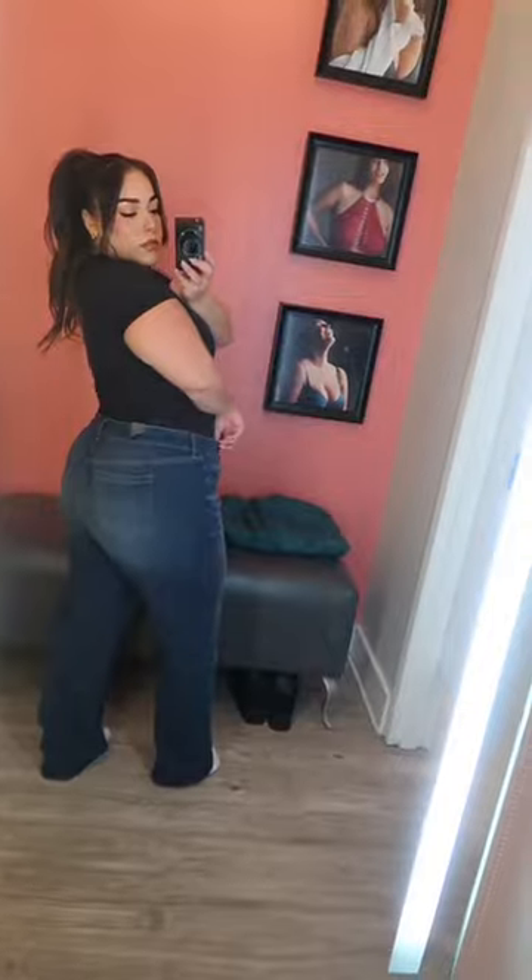First pair up was the Perfect Wide Leg Vintage Mid-Rise in a size 14. I loved these — so nice and flattering.